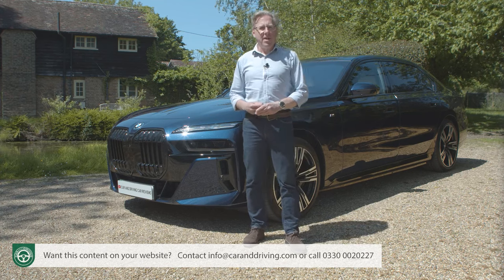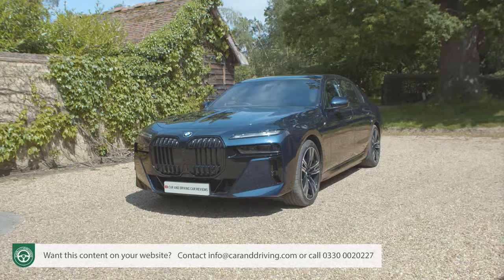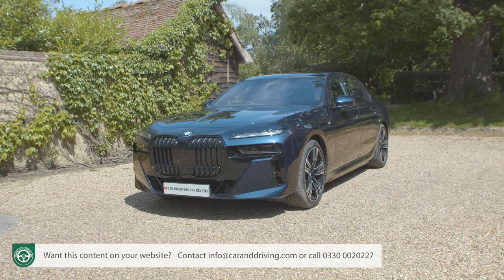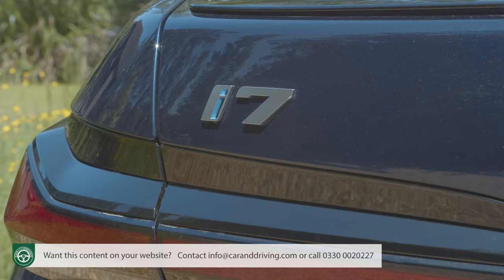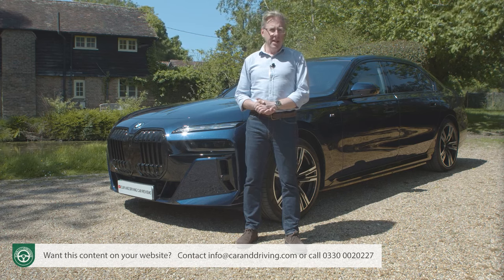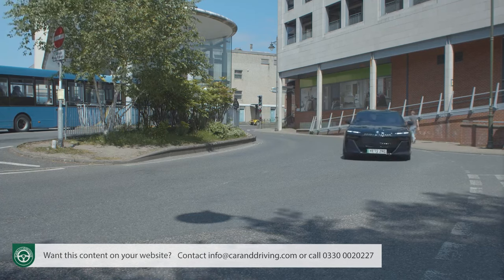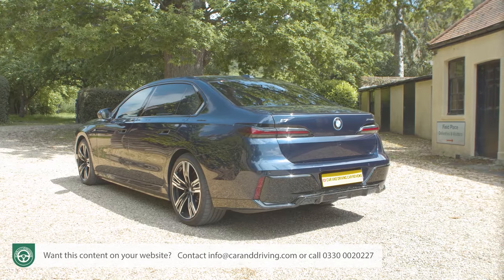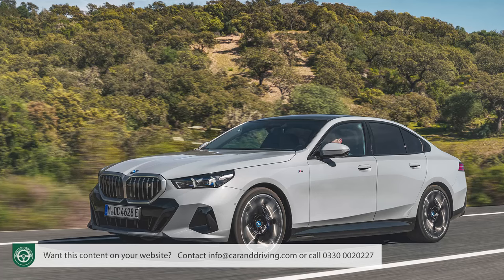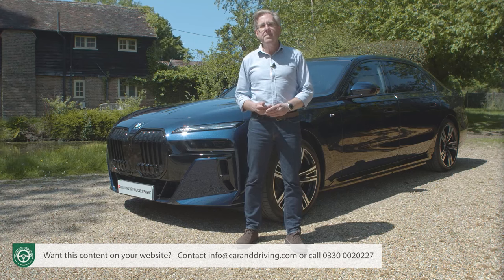The 7 Series has long provided the basic engineering for Rolls-Royce models. Now it gets Rolls-Royce style visual impact. BMW won't mind too much if you don't like it, because 75% of 7 Series production is aimed at markets like China and the US, who've long demanded this kind of enhanced pavement presence. For too long, BMW's flagship 4-door has been merely an enlarged 5 Series. This one aims to stand out. It has to.